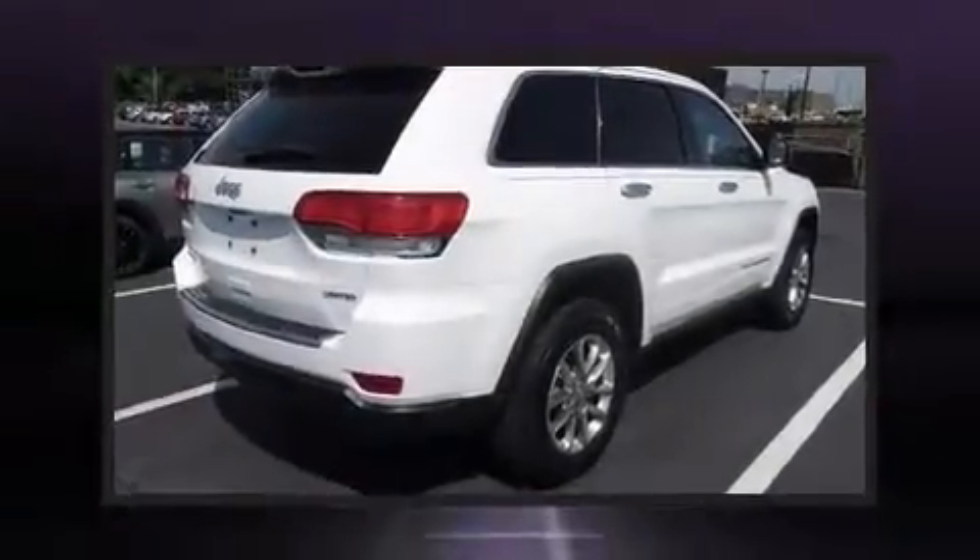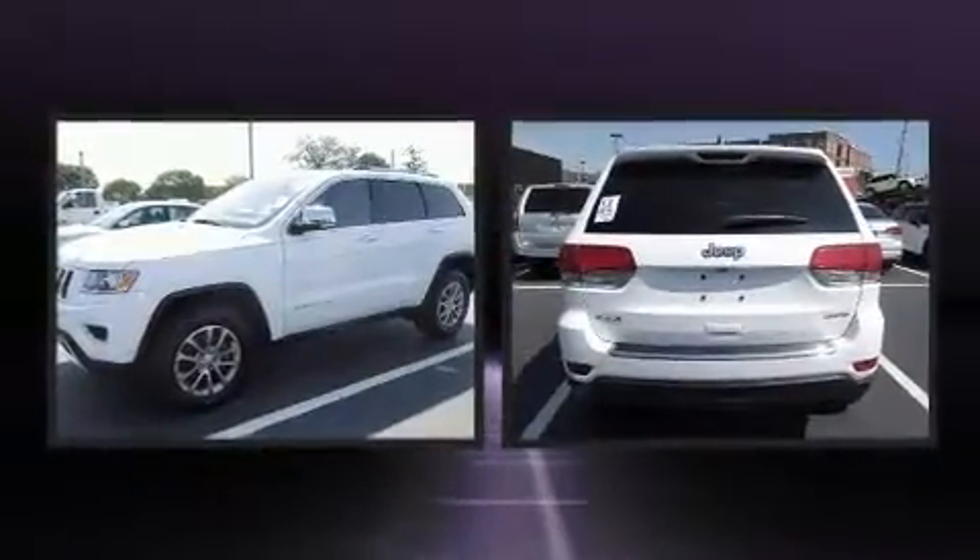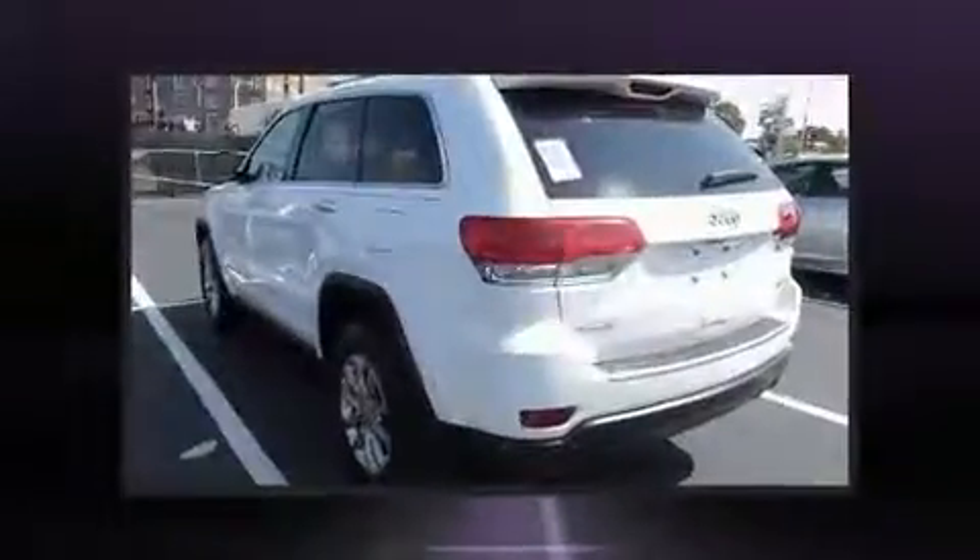Treat yourself to a test drive in the 2015 Jeep Grand Cherokee. With just over 20,000 miles on the odometer, this four-door sport utility vehicle prioritizes comfort, safety, and convenience.